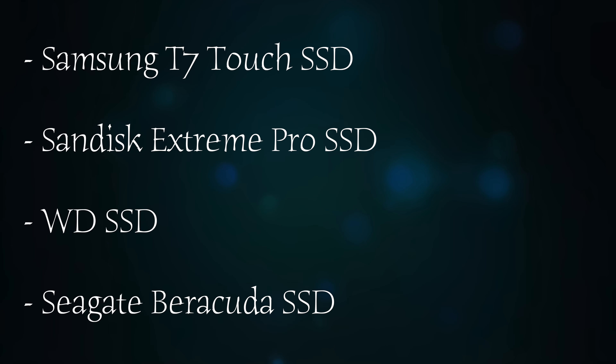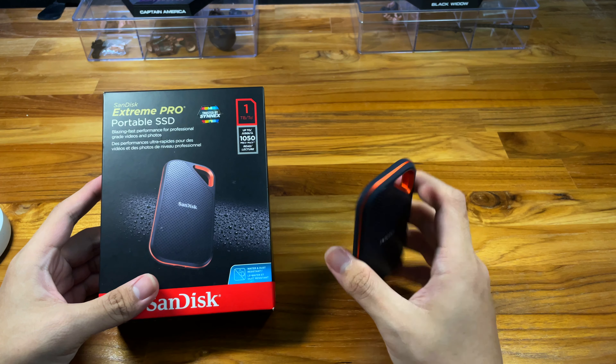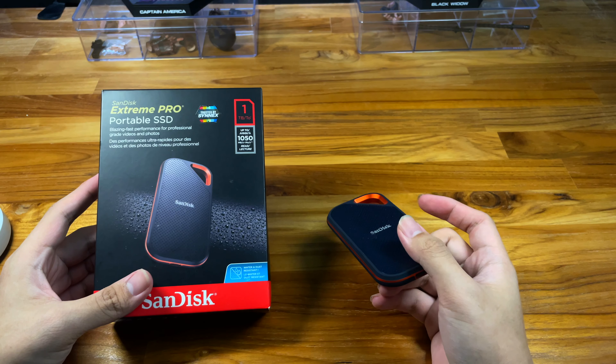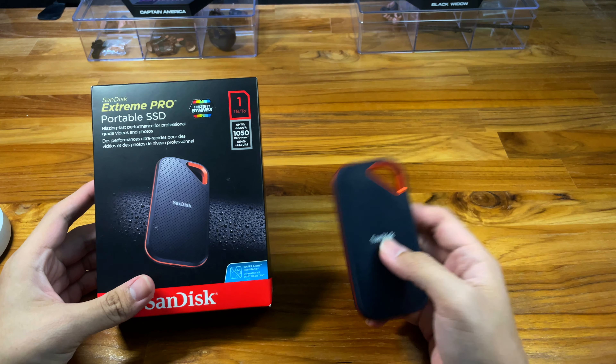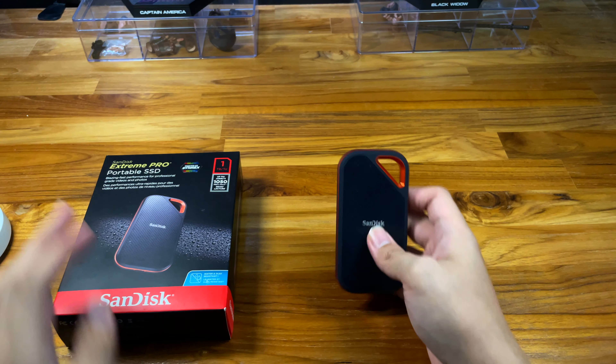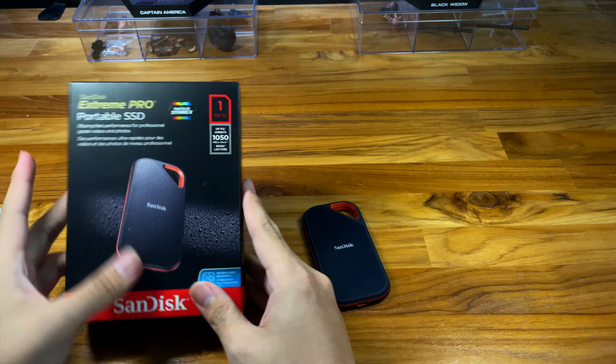You've got a lot of choices in portable SSDs, such as the Samsung T7 Touch, T5, this one, and maybe the WD Double D SSD and a lot more. I've done a lot of research and I even got this one and the T7 to do a comparison.